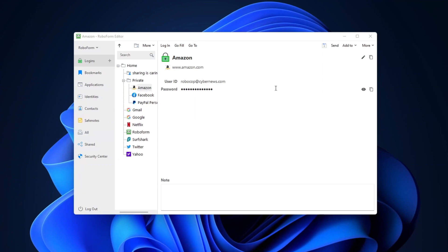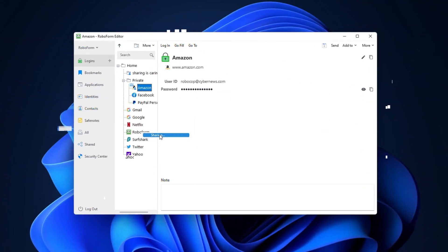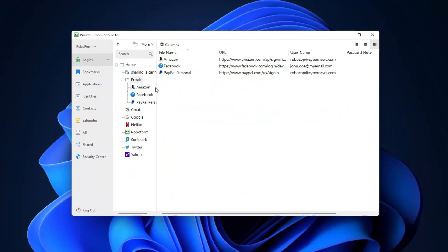The one thing I really like during my RoboForm password manager review is the sharing options. With just a simple right click, I can choose to send or to share an item and then add the recipient's email address in either case. The main difference is that sending a pass card is a one-time thing — it doesn't sync up with any future changes — but sharing will synchronize all updates to a pass card with the receiver. I can share a whole folder too, whenever I have more than one item to send. This is as super convenient as it sounds.